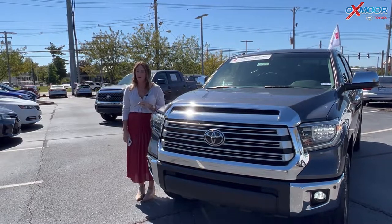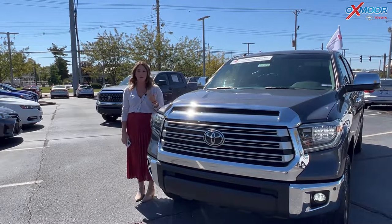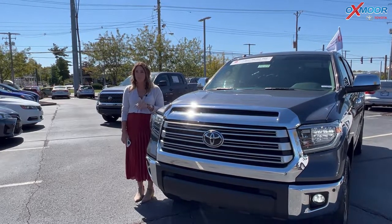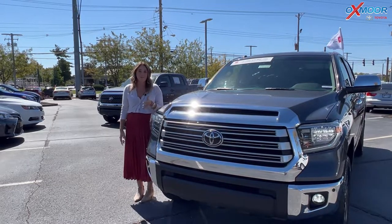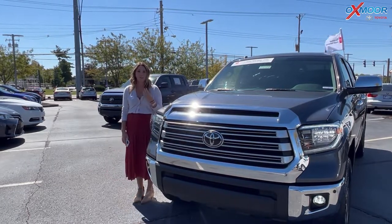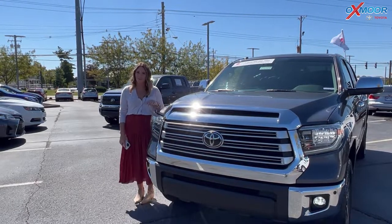Hello everyone. Welcome to our pre-owned vehicles of the week. I'm Gabrielle over here at Oxmoor Toyota. This week is our Toyota Tundra week — we have three Tundras that we are going to go over some details on. So I want to go ahead and start with this one right here.